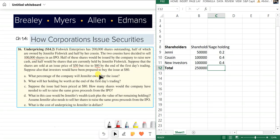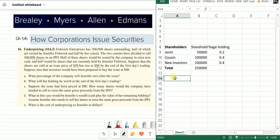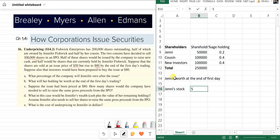Those are the percentage holdings required in Part A. Now for Part B: what will her holding be worth at the end of the first trading day? We need to calculate Jenny's wealth. Jenny has some stocks — she has 50,000 shares remaining.